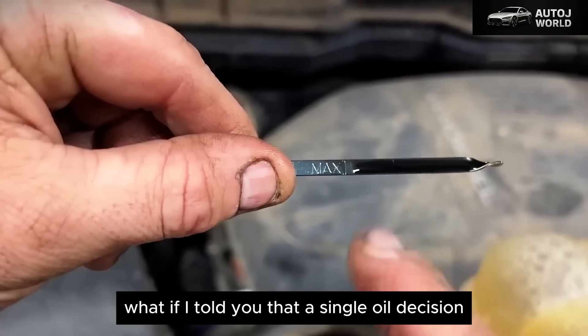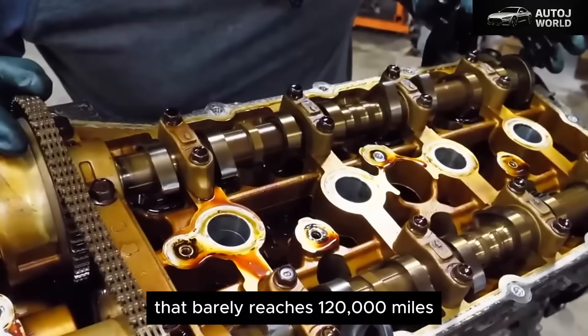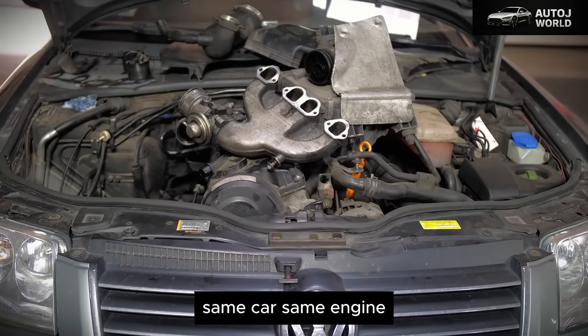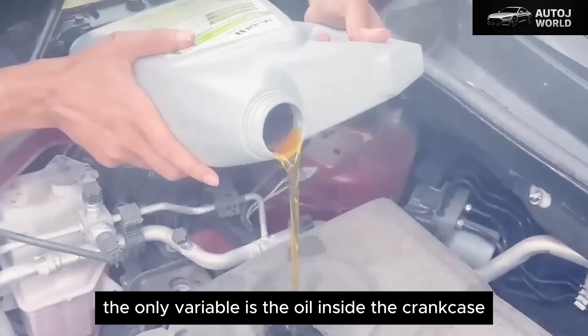What if a single oil decision, made in under five minutes at the parts store, can be the difference between an engine that barely reaches 120,000 miles and one that quietly runs past 400,000? Same car. Same engine. Same driver. Nothing exotic. The only variable is the oil inside the crankcase.